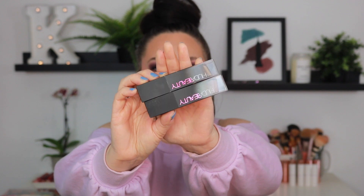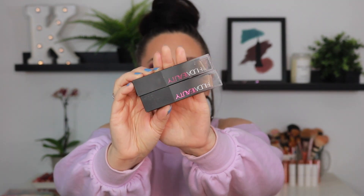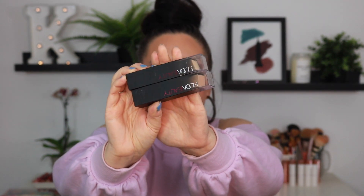The Huda Beauty Faux Filter Stick Foundation — this is actually a favorite of mine. I love this product. This looks so natural and beautiful on the skin. If you just want your makeup to look effortless, it gives you the perfect amount of medium coverage, isn't too dewy, isn't too matte, just truly gives you that natural skin finish. Definitely give this foundation a try. It is easily one of my favorite foundations. It really does look like a faux filter on the skin — absolutely stunning. We are holding on to that one.